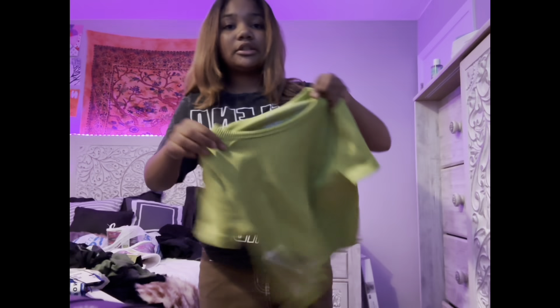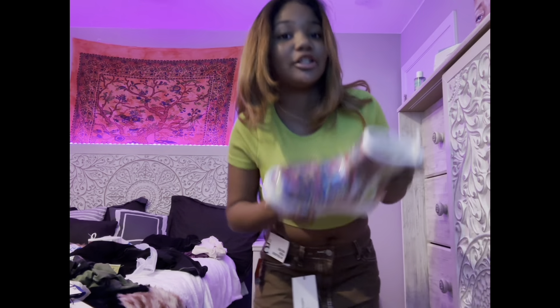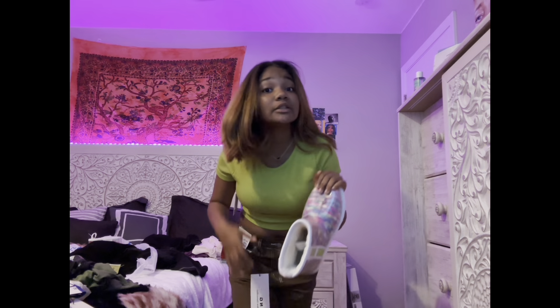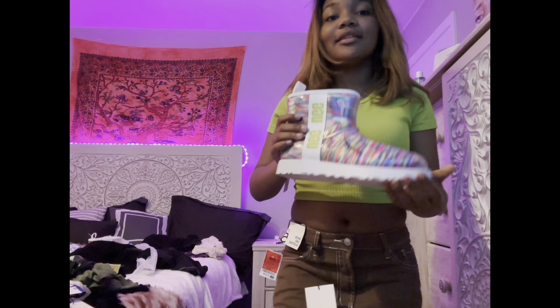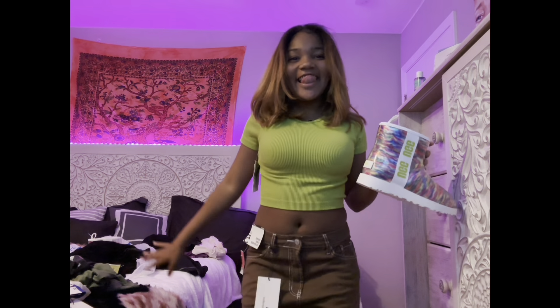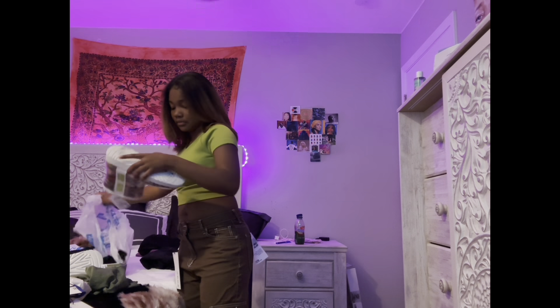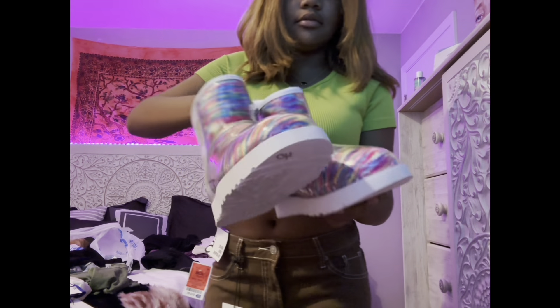I'm trying on the green crop top — it's cute and fits me well. My mom got these crop tops for 40 dollars. Do y'all remember in 2020 when these had a chokehold on everybody? Everyone was going crazy for them. She got it in white and red too — I need to go back and get those. I love these crop tops, especially for wintertime.